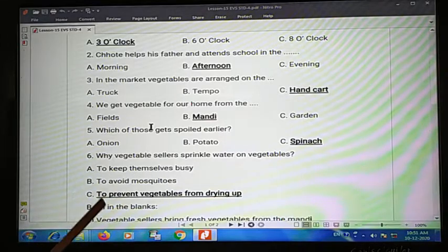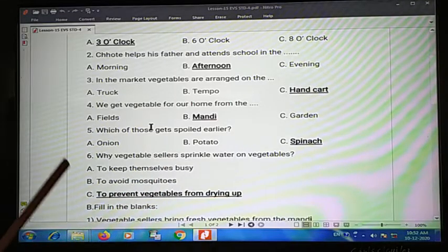Sixth one: why do vegetable sellers sprinkle water on vegetables? The answer is to prevent vegetables from drying up.